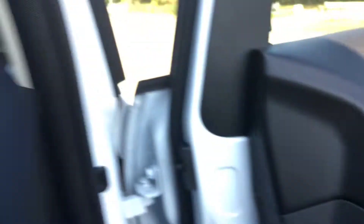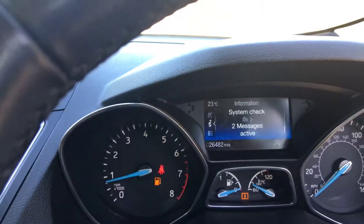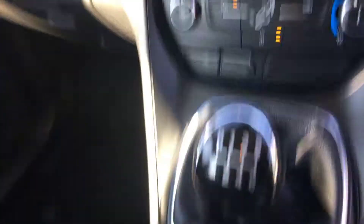Reupholstery inside, centre armrest, electric mirrors, front electric windows. The car has done 26,482 miles from new. Air conditioning, lovely condition inside the cab here. Full service history.